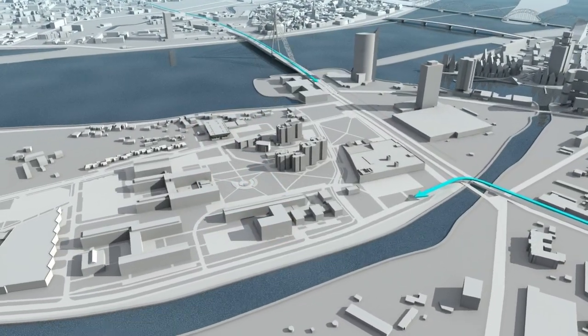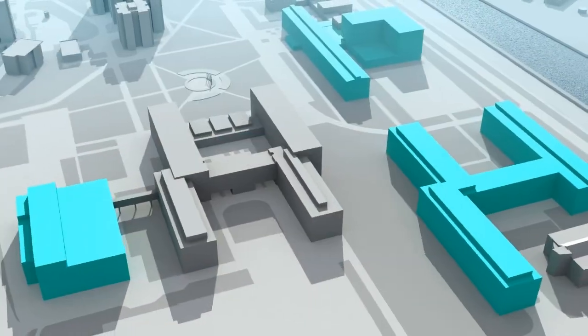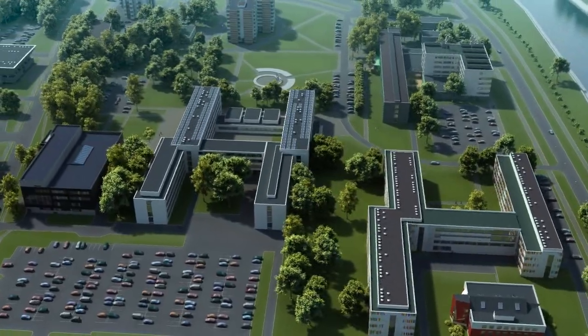Access roads will also be improved, making the new complex easily accessible to visitors. Experienced landscape architects will create a very spacious and environmentally friendly green zone, thereby modernizing and improving the university's environment.